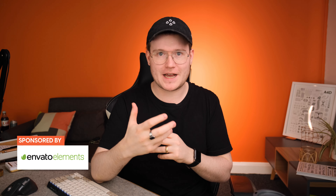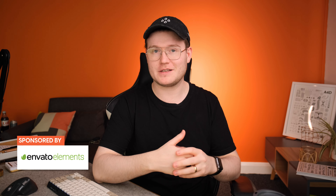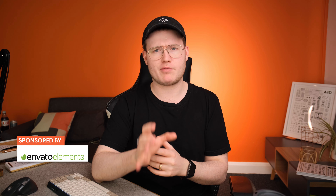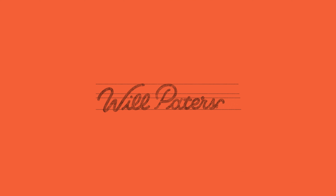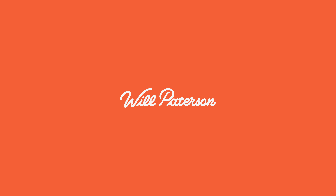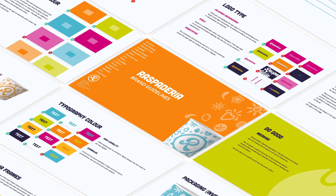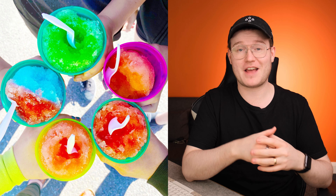I talk a lot on this channel about logo design, teaching you how we do things, but I've never really shown you the behind the scenes of a real client project. In this video, we're going to be showing you how me and the team created Raspideria's brand identity. Raspideria sell snow cones in a food truck — they haven't started yet, this is more of a startup project for them.